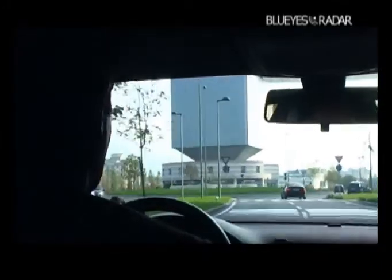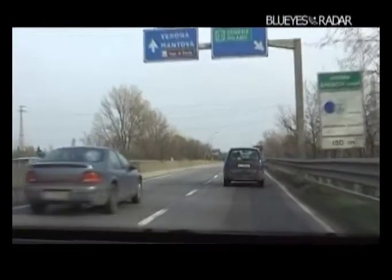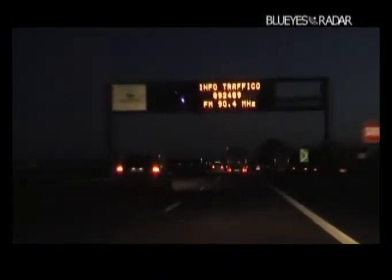Driving in safety and reducing the dangers is the concern of any driver. Yet driving conditions are not always ideal, and when visibility gets poorer, risks increase.